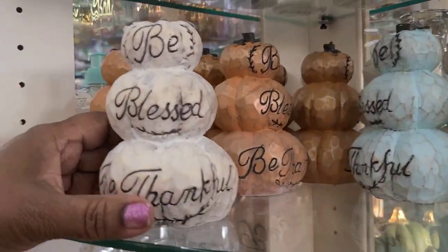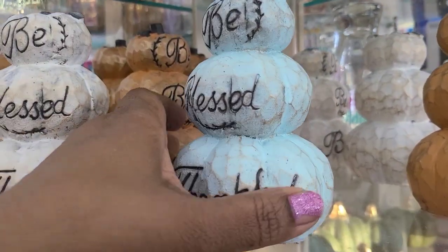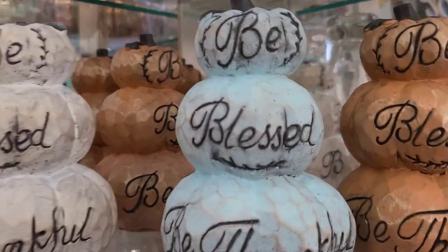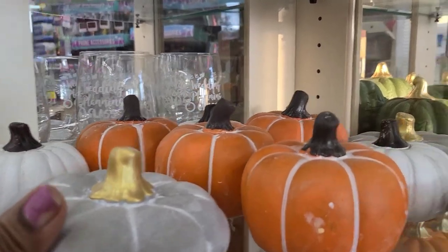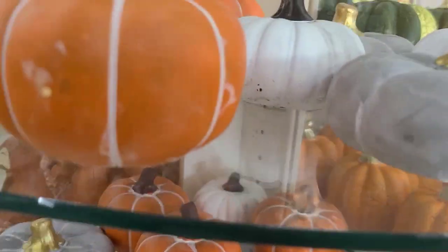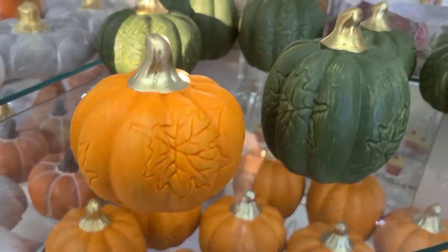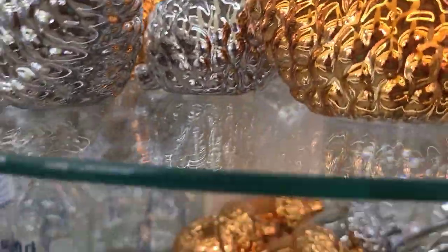The beautiful topiary be blessed, be thankful - they got it in blue, my fave of them all. Then these pumpkins down here which are very heavy - absolutely gorgeous. They also got acorns and pine cones - really really pretty.